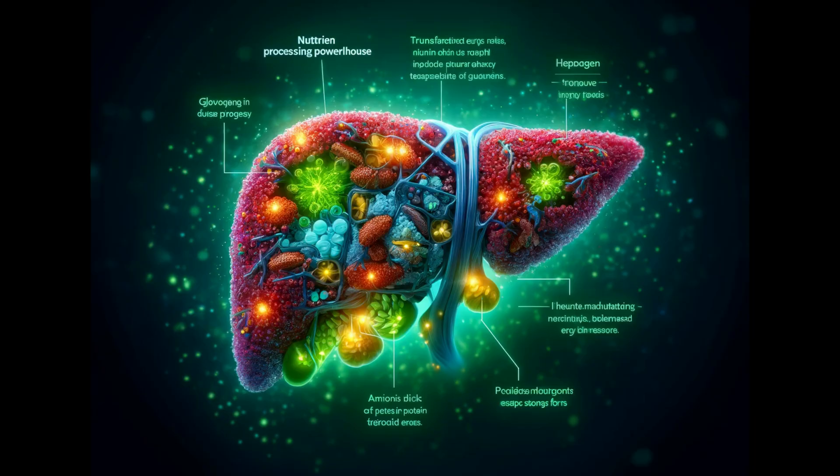Hepatocytes are a nutrient processing powerhouse. They are the masters of transforming nutrients we consume. Sugars are converted into energy reserves called glycogen, a readily available source of fuel for our bodies. Excess fats are skillfully turned into triglycerides, a more compact storage form. Hepatocytes also manufacture amino acids, the building blocks of proteins essential for building and repairing tissues throughout our body.